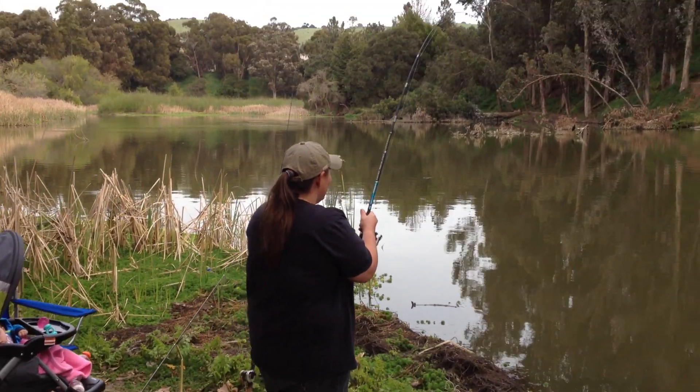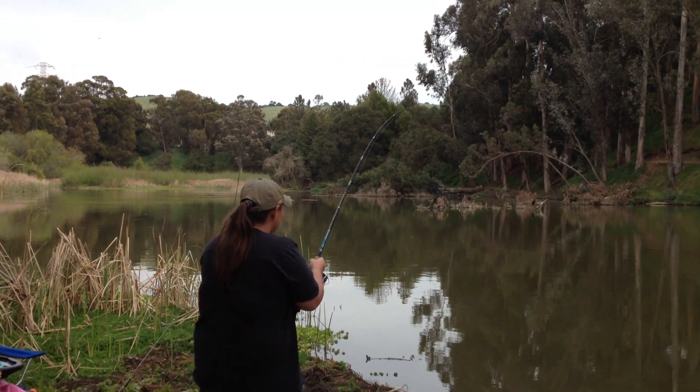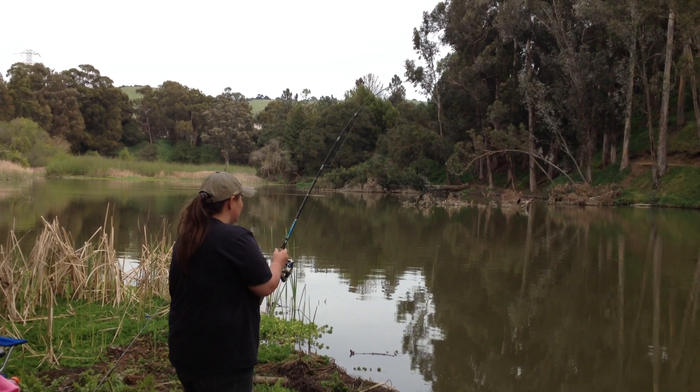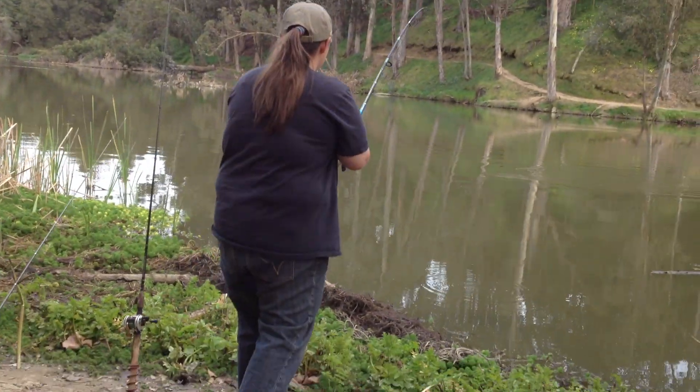Okay, we're rolling. Jessica's hooked up. Take him slow, just keep pressure on him, but take him slow. Oh yeah, she's got one. Jessica's got one. I'm gonna go ahead and grab the net.